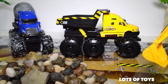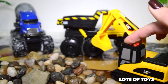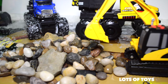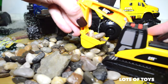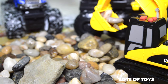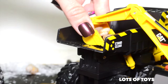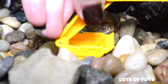Caterpillar! We have help at our construction site. With a scoop full of rocks this caterpillar is going to help load the heavy hauler.